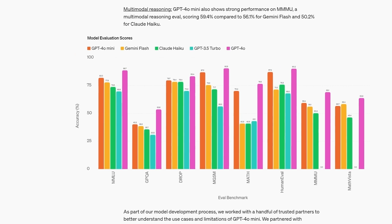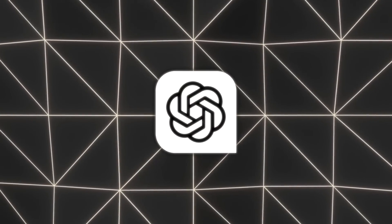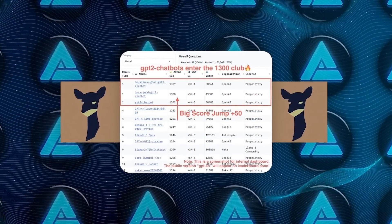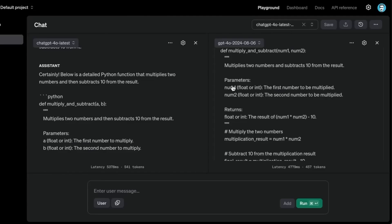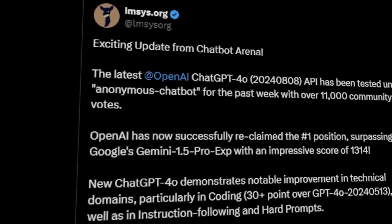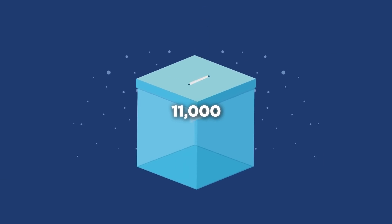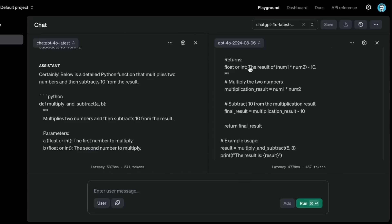GPT-4O Mini is not quite the same, but it's still pretty powerful. Also, one really interesting thing is how OpenAI has been testing these updates — they've been sneaking experimental models into places like the LMSYS ChatBot Arena under random names, so people don't even realize they're testing new tech. The ChatGPT-4O Latest model, for example, was tested under the name 'Anonymous ChatBot' and got over 11,000 votes from users. That's a lot of people unknowingly helping out with the testing, which just goes to show how clever OpenAI's approach is.